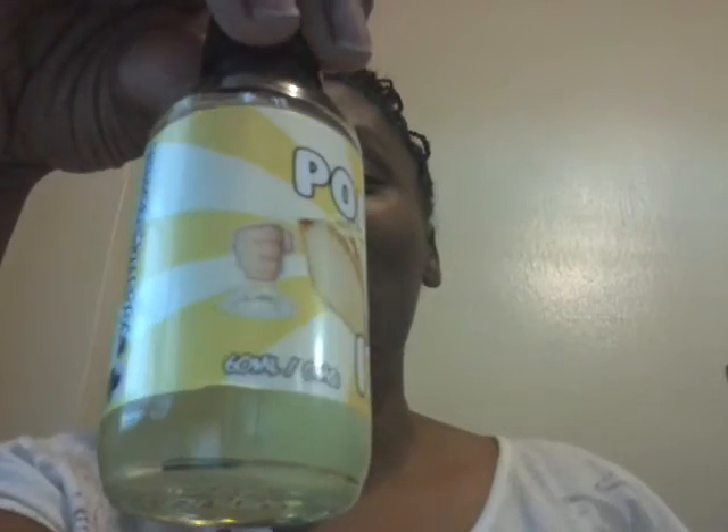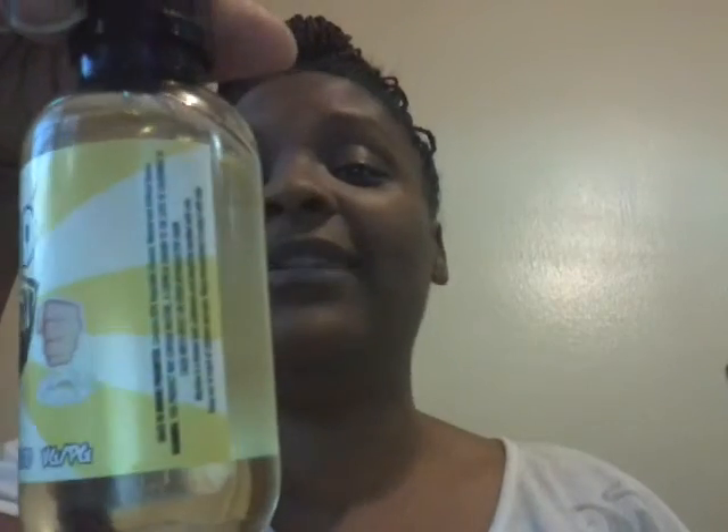So I got it, and I got mine from ejuicedirect.com. The e-juice I got was 60 milliliters, zero milligrams of nicotine, and it's called Pounded. She was raving about this, saying how wonderful it was and how flavorful it tastes. So I decided to go and get it.